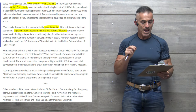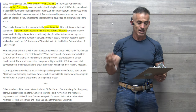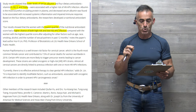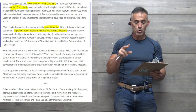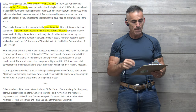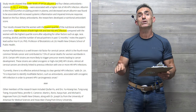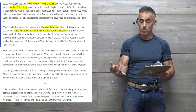Albumin is the most abundant circulating protein in plasma, and decreased serum albumin was found to be associated with increased systemic inflammation and impaired immune response. Based on the four dietary antioxidants, the researchers discovered a nutritional antioxidant score.